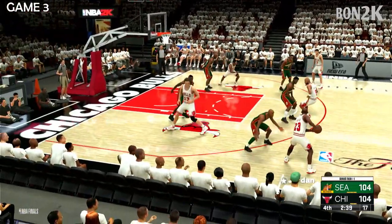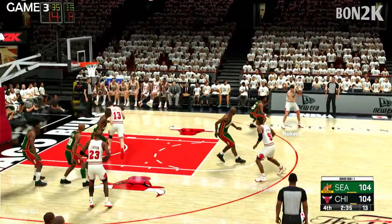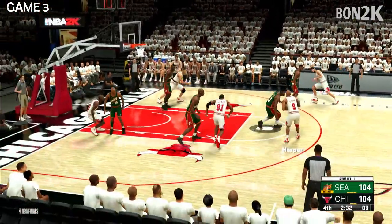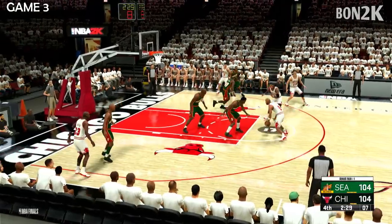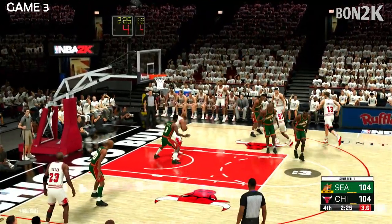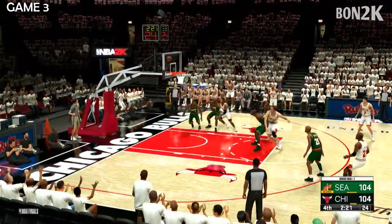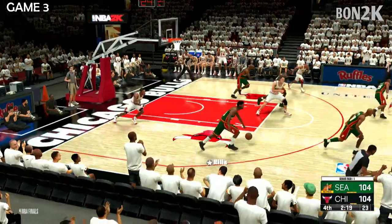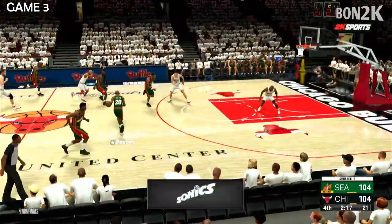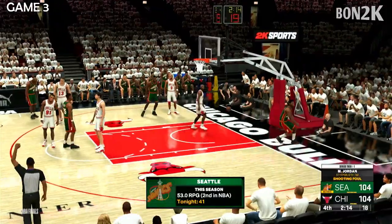Pass to Jordan. Here's Rodman. Here's Kukoc. The Bulls need to get off a shot — clock at two — and no good by Chicago. The defense kind of rolled the dice there, and they got away with it on the miss.